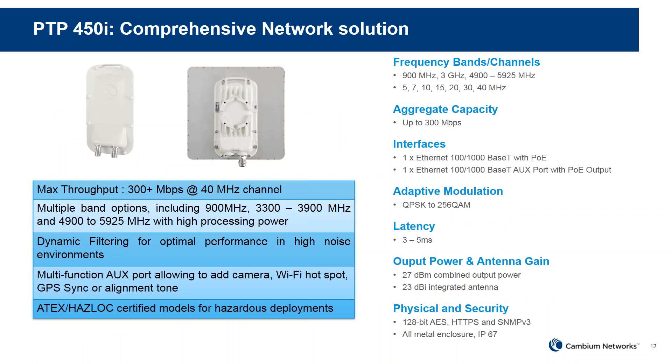The PTP450i is our comprehensive network solution. We have versions operating in the 900 MHz, 3 GHz, and 4.9 to 5.9 GHz bands. Channel bandwidth supported: 5, 7, 10, 15, 20, 30, and 40 MHz. Aggregate throughput goes up to 300+ Mbps. It has a single PoE port and one aux port that can be used for cameras, Wi-Fi hotspot, or GPS. It has adaptive modulation, a top output of 27 dBm, antenna gain of 23 dBi, and dynamic filtering to optimize performance in high-noise environments.